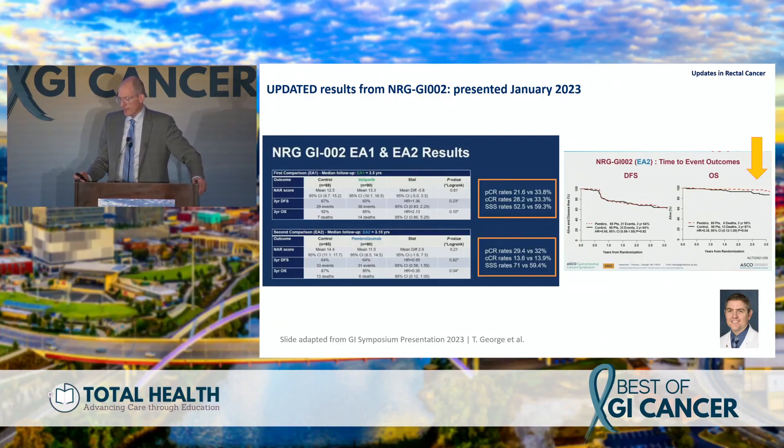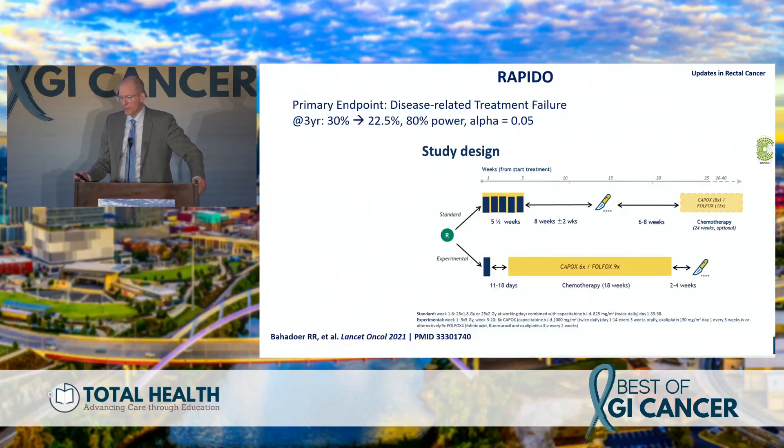Interestingly, an overall survival change was seen in the pembrolizumab arm, but this may be noise — we'll see if it pans out at three years of follow-up. An important trial showing TNT is feasible, with no signal from adding the radiosensitizer PARP or pembrolizumab, but still an important effort to try to increase response rates in rectal cancer patients going forward.